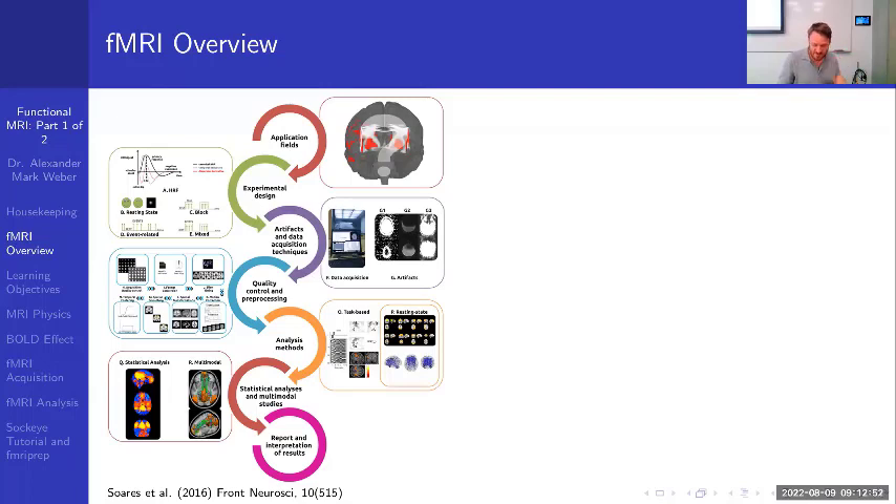This session focuses on functional MRI. We'll explain the physics and physiology that allow for fMRI. To perform the most appropriate fMRI study — either task-based or resting state — a researcher or clinician needs to understand its main application field. You definitely want to start by knowing what you want to do.